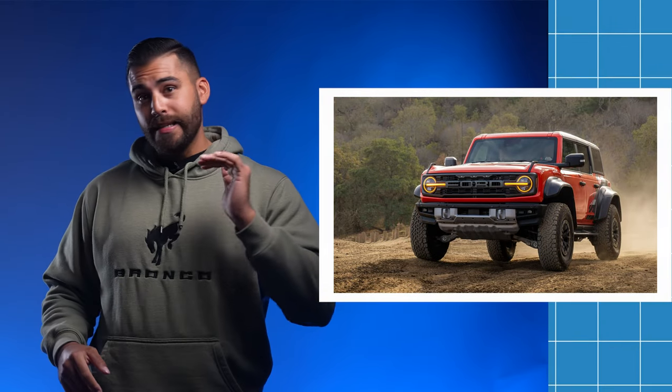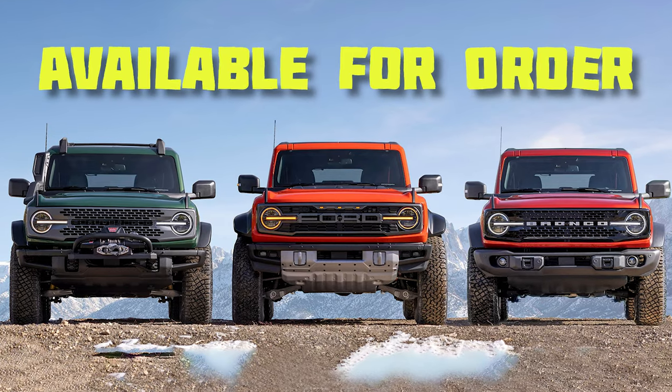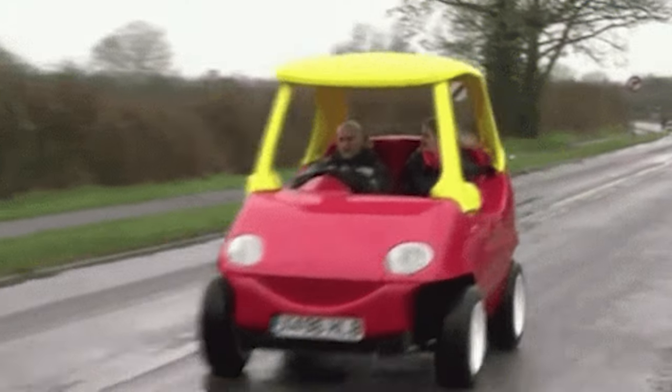This one is for my Bronco enthusiasts. Are you ready for some exciting news? The 2023 Ford Bronco is finally available for order. We're not talking about just a regular SUV — we're talking about one of the most desirable Ford vehicles out there. Now you have the chance to order your very own Bronco and own a piece of automotive history and the legacy that comes with the Bronco name.